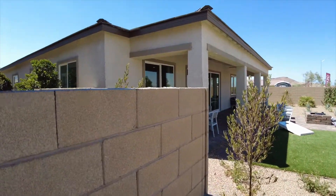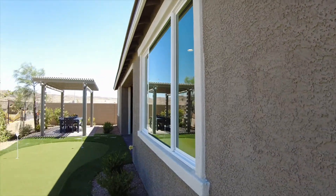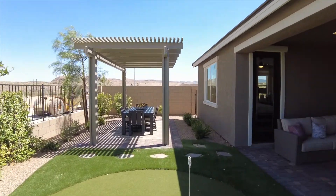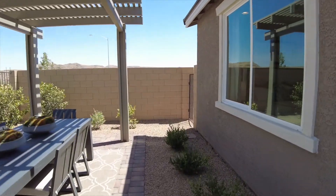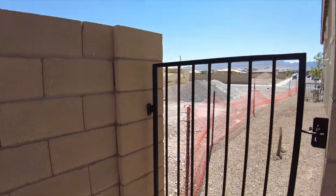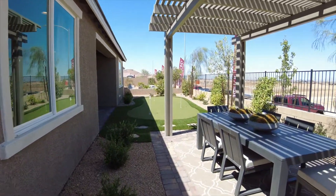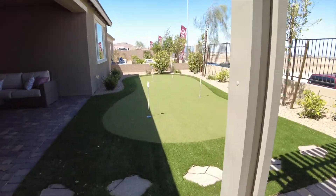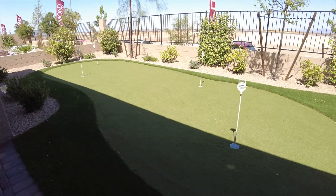Let's take a look down the side of the house, where we do have the single AC unit, which means our gate should be on this side — and it is. Thanks for taking the time to walk this model with me today. If you have any questions, please feel free to give us a call. Remember to like and subscribe below and have a great day.